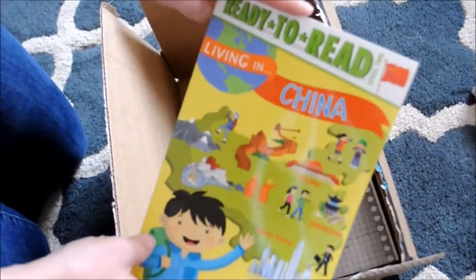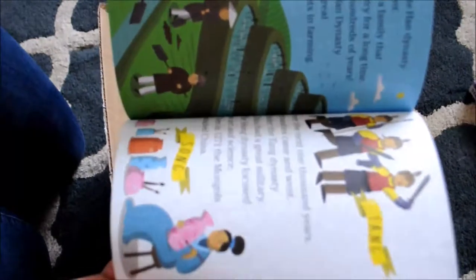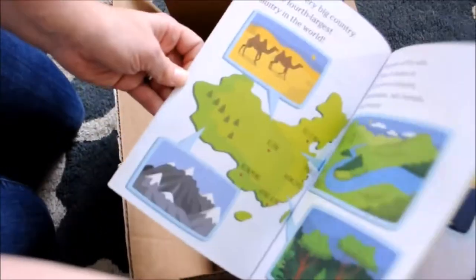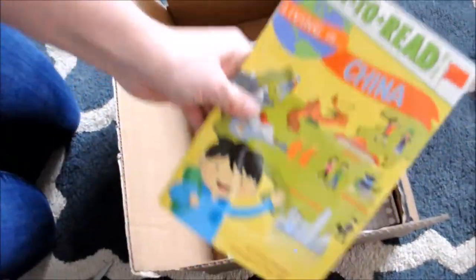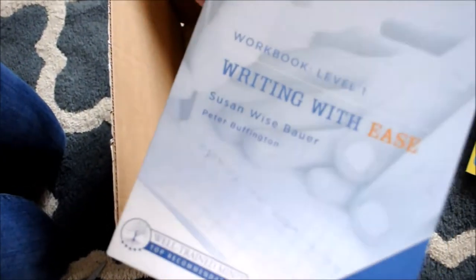We are also learning China history right now, so I just got this little informational book. Very small, but it looks like it's got a lot of information in it. I was expecting like a little easy reader — wow, that's awesome. And then I just got Writing with Ease Level 1, the workbook. I heard you didn't have to really buy both the workbook and the teacher's guide, so that's exciting.